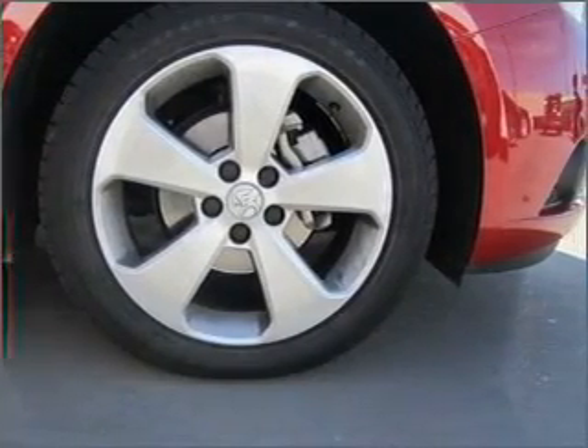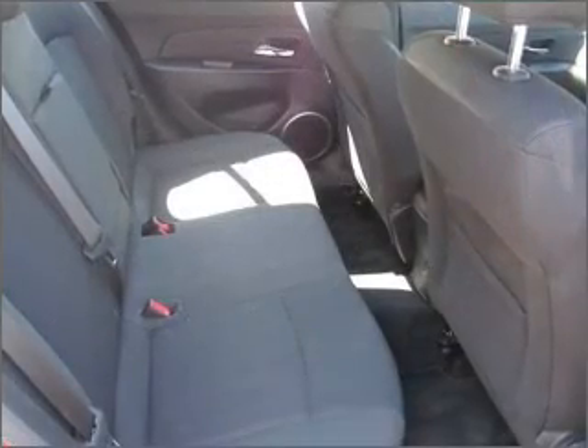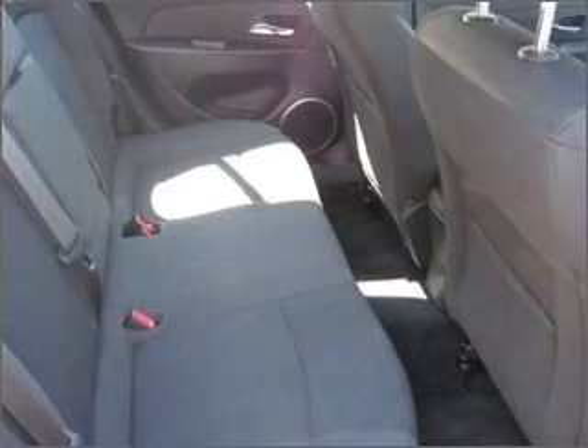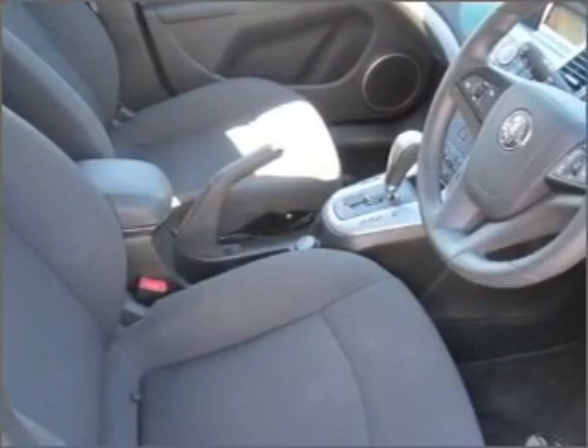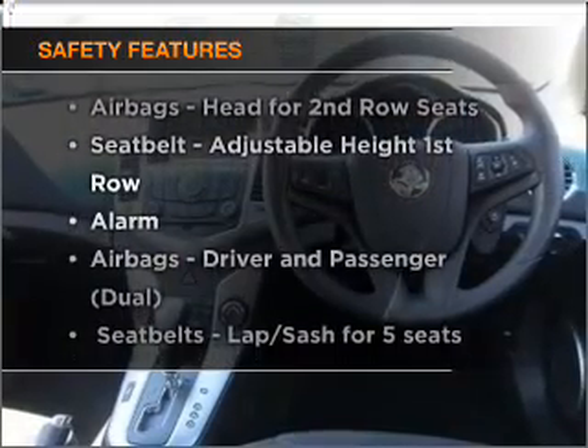Power windows, ventilated disc brakes, curtain head airbags. Ride in style with the included premium wheels. The anti-lock braking system will help deliver you safely to your destination. And for your peace of mind, the following safety equipment is included.